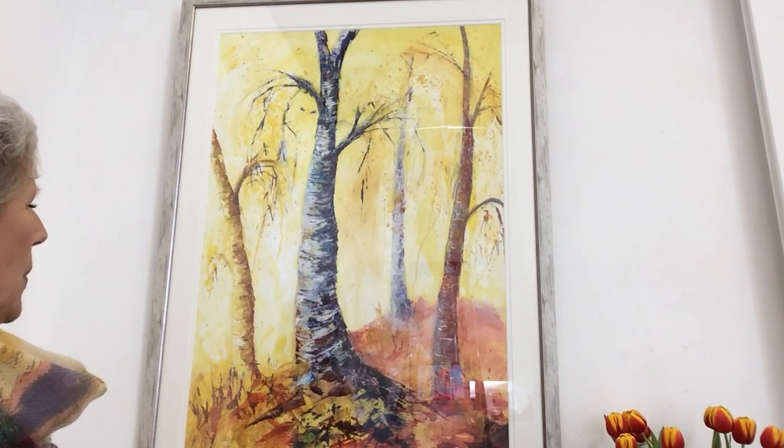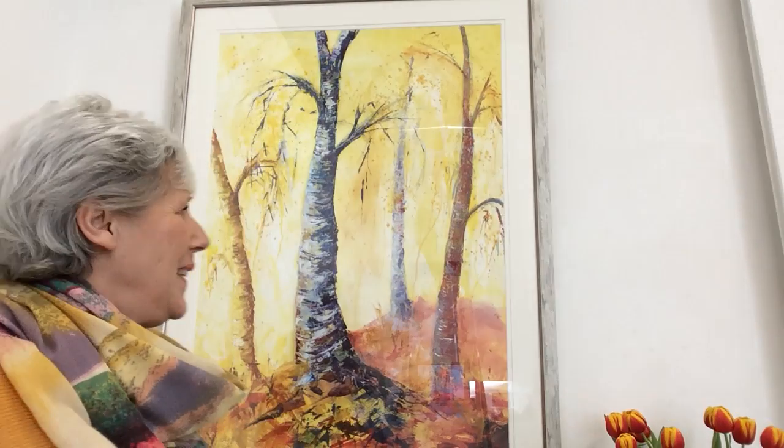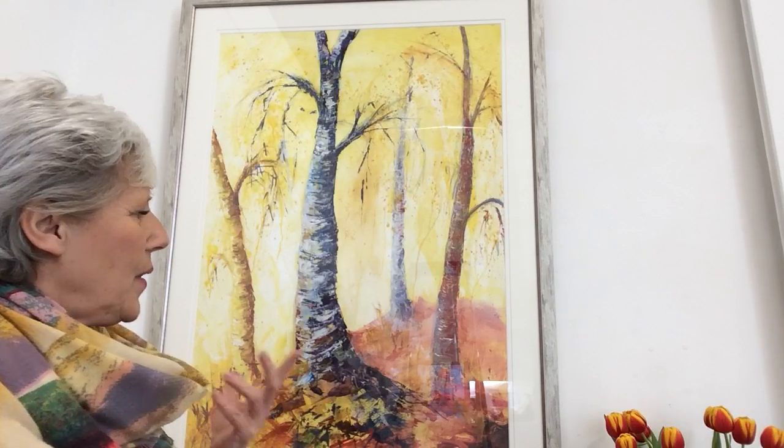These Bold Birches were mostly painted with knife painting — with a palette knife — and quite a varied palette of colours. The rest is quite simple in the painting and I really felt that the birches really didn't need a lot more. They spoke for themselves and it was just so nice to share that time.